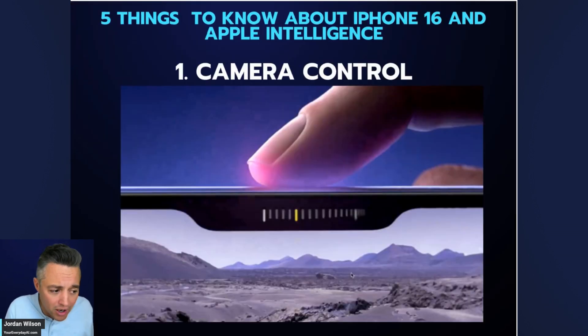Here are the three things I think you need to know — and we got some more details, because a lot of these things were announced or previewed at Apple's June WWDC developer conference. So nothing here is terribly new, although we did get some new details.